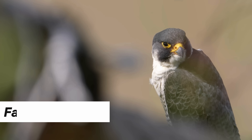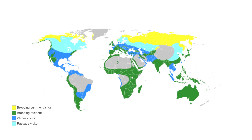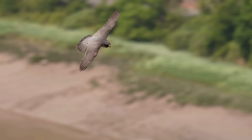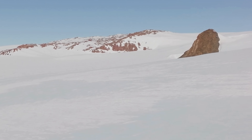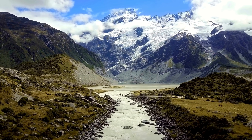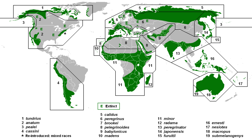The peregrine falcon's scientific name is Falco peregrinus, meaning 'wandering falcon,' a nod to its wide range and migratory habits. The peregrine falcon inhabits both urban jungles and remote wilderness areas. In fact, they can be found almost everywhere on Earth, except for extreme polar regions like Antarctica and, interestingly, the island country of New Zealand. This makes it the most widespread raptor and one of the most prevalent wild bird species in the world, with up to 19 known subspecies, each adapted to different geographic regions.